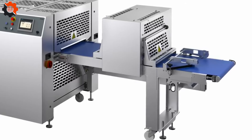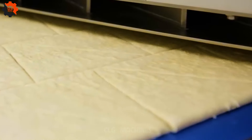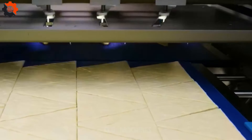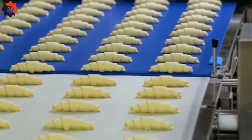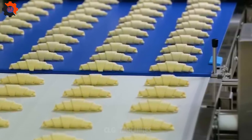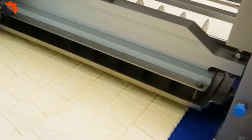Croissant production with CroMaster brings innovation and efficiency to the forefront of bakery operations. With CroMaster's automatic production capabilities, the process of crafting delectable croissants reaches new heights of precision and speed. From precisely laminating dough to uniform shaping and baking, CroMaster streamlines every step with cutting-edge technology.